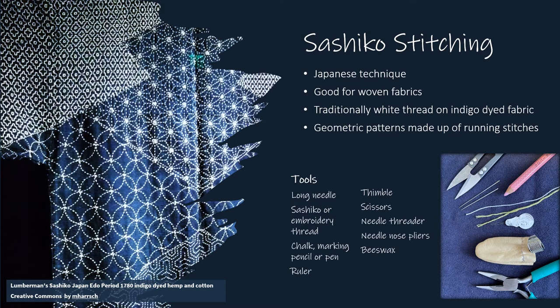If you use embroidery floss, divide the floss into sets of three strands. To divide the floss, hold it up high and pull it apart slowly to avoid tangling. You'll also need scissors, tailor's chalk or a washable pencil or pen, a ruler, a thimble for pushing the needle through multiple layers of fabric, and a needle threader. Needle nose pliers are useful for pulling the threads through layers of fabric. Beeswax is an option for coating the thread to make sewing easier.